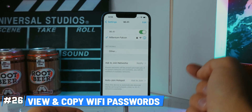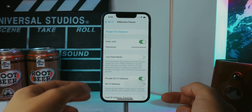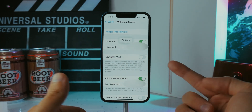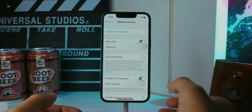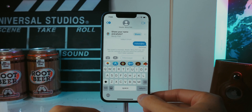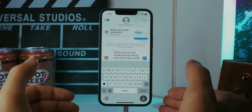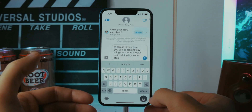You can now view your Wi-Fi passwords directly in the Settings app. Go to the Wi-Fi tab, tap the 'i' next to a network, tap Password, authenticate with Face ID, and it shows you the password to copy and share. The next feature is hybrid dictation: you can speak and it transcribes your words, but now you can pause speaking, edit text manually, then continue speaking and it adds the new words right in place.